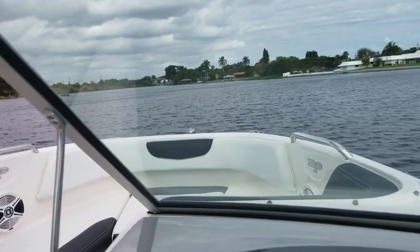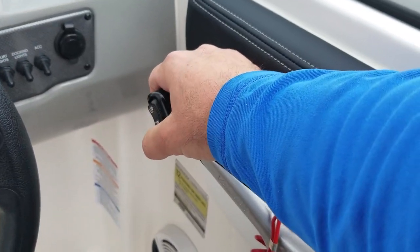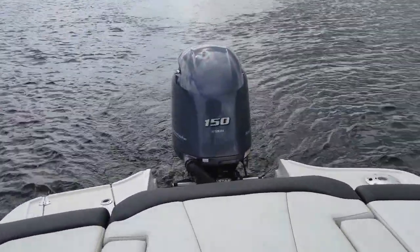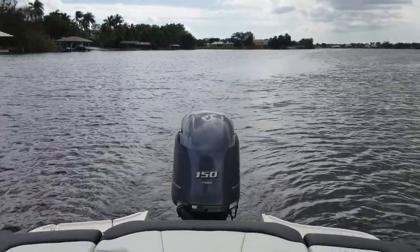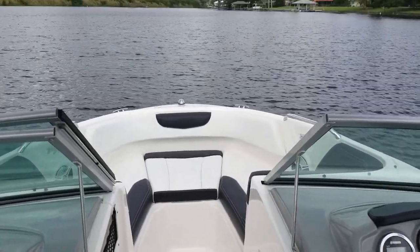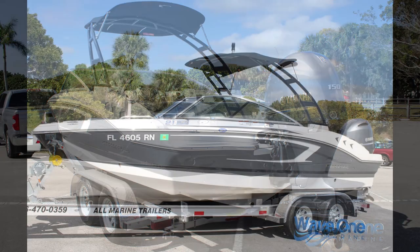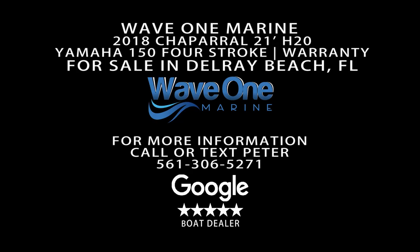So this is a great package — a perfect match for this hull with a Yamaha factory warranty until March 2023. You have that Yamaha reliability with warranty, ready to go turnkey for your friends and family. At Wave 1 Marine, we're proud to say we've been selling boats online for nearly 15 years. On eBay we have 100% feedback for every boat we've sold, and on Google, all five-star reviews. We make these comprehensive video tours so you can make an informed decision about the boat you're buying. Thanks so much for watching this video tour and sea trial. If you have any questions about this 2018 Chaparral, please don't hesitate to contact us. We'll see you next time.